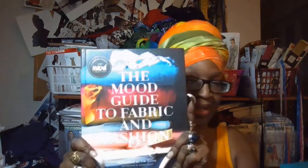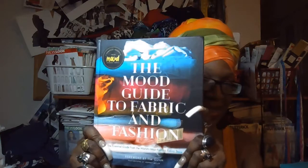Here's the book: The Mood Guide to Fabric and Fashion. It's just filled with so much goodness — lots of inspiration, different types of fibers, and designers. I think this will be good to help with color coordination, pulling all your colors together perhaps to create a wardrobe. I'm going to be talking about that maybe next week.